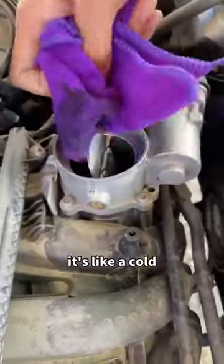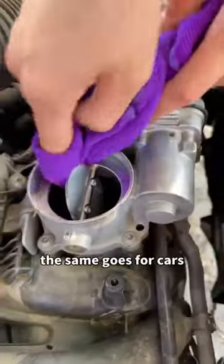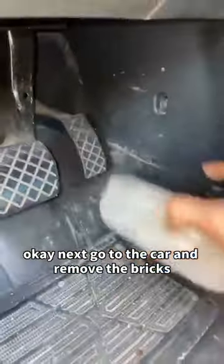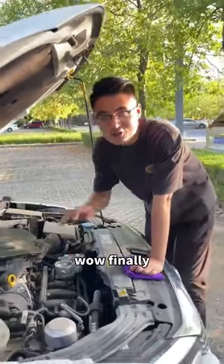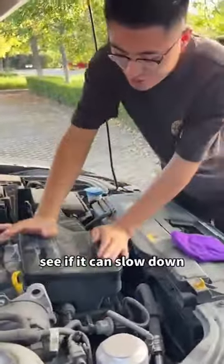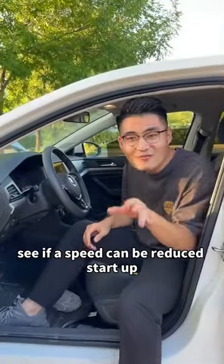It's like a cold — stuffy nose. People are uncomfortable. The same goes for cars. Next, go to the car and remove the bricks. Let's put this box back on. Get in the car and start it. See if it can slow down. If it comes down, give me a little support.